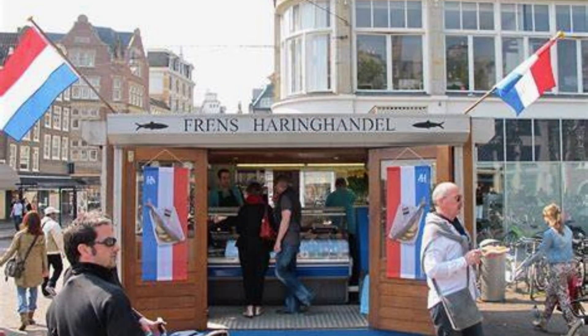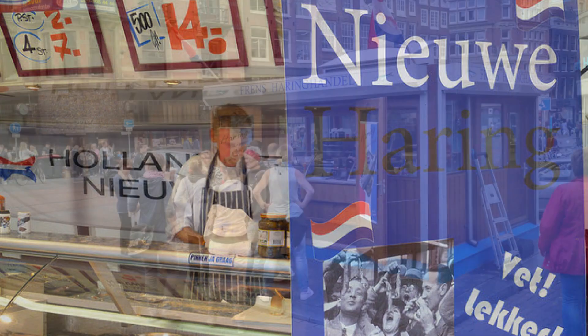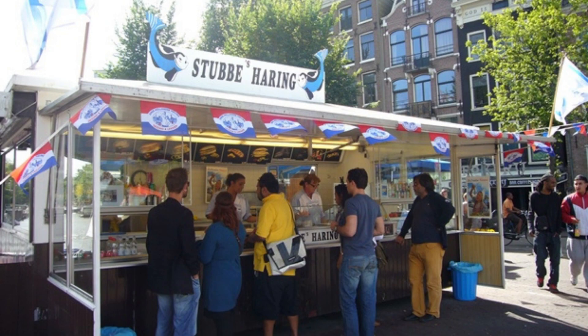Another thing you could do in Amsterdam is to try herring from the herring cart. Raw herring may sound a little scary to the uninitiated, but every visitor to Amsterdam should give it a go. You'll spot herring handles and herring carts serving up this Dutch speciality all over the city. Ask for a broodje herring to get the fish served in a small sandwich with pickles and onions. The best time to try raw herring is between May and July when the herring is said to be at its sweetest. Still hungry? See if you can taste your way through all of these traditional Dutch snacks during your visit.